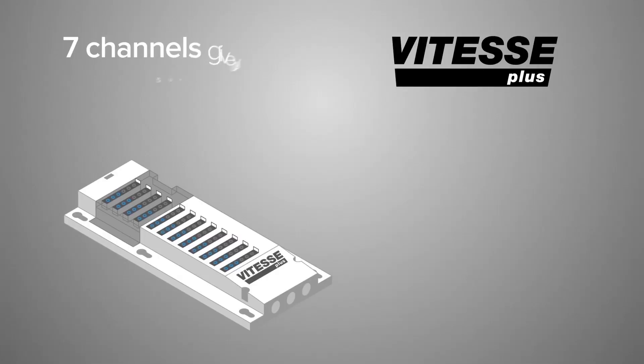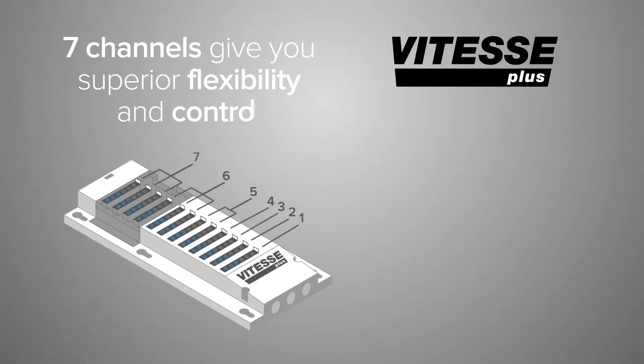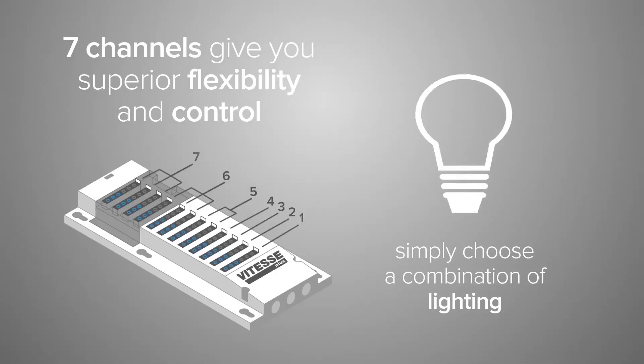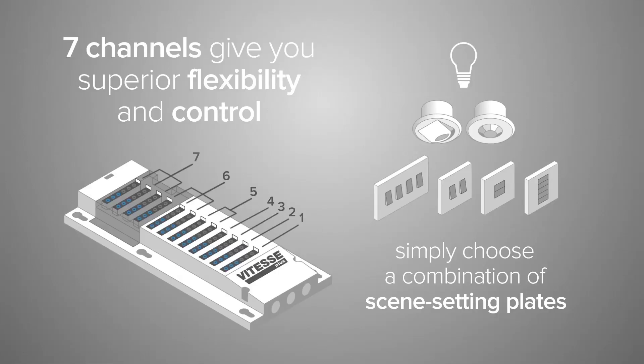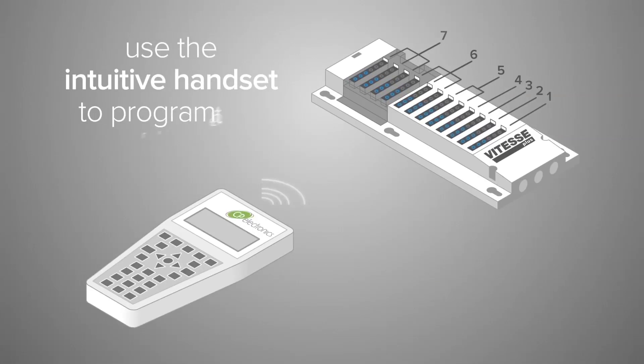The 7 channels give you superior flexibility and control. Simply choose a combination of lighting, presence and absence detectors, switches and scene setting plates, and use the intuitive handset to program the requirements.